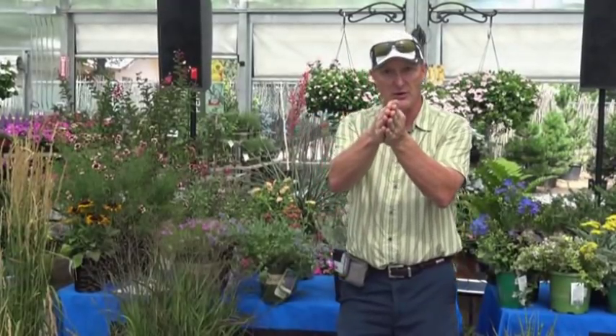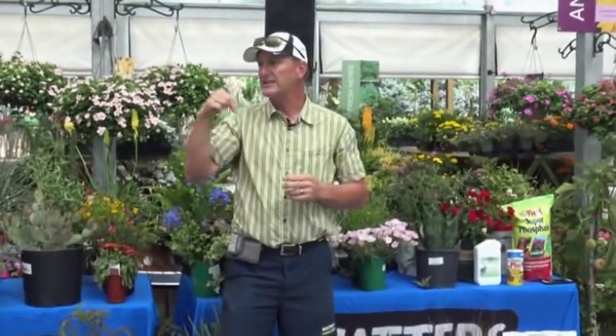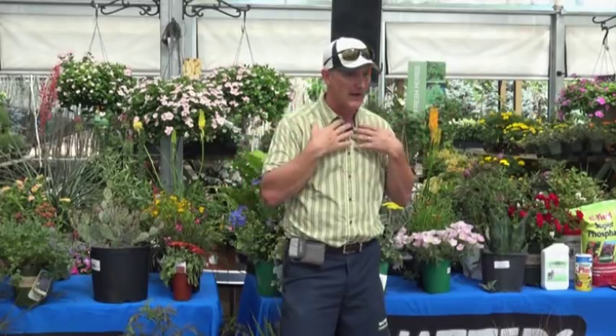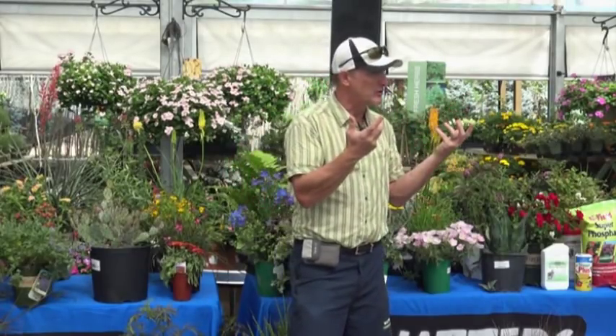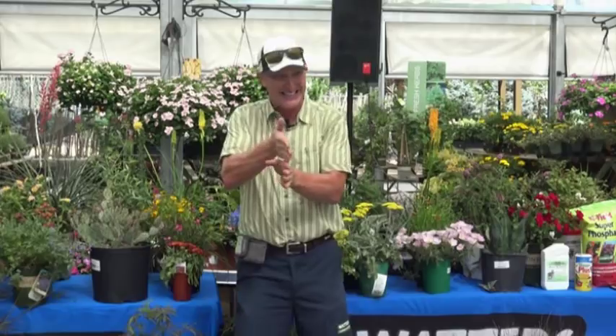We've got an email list going around, and what I thought I would do is send you information on how to fertilize. When the rains start, it's a cue that you need to fertilize — this is the time. I've just gone through and fertilized and put the weed preventers down in my own yard. Because if you do that now, you can actually flush growth on your trees and get more growth — a whole other set of leaves on your aspens, ash, locusts, and a whole other set of flowers on your roses.